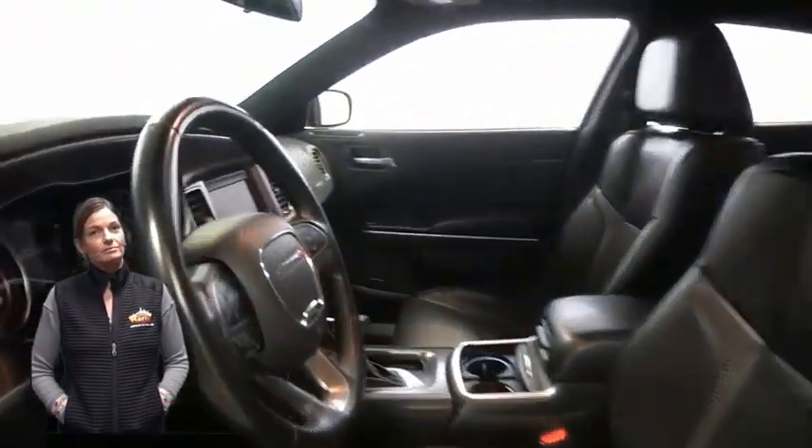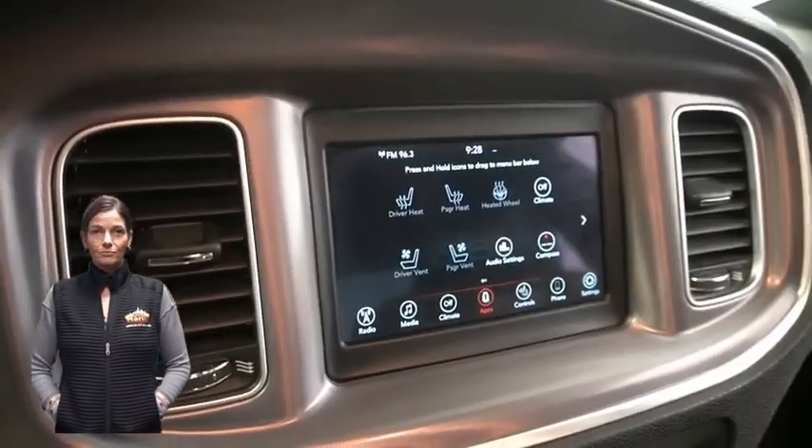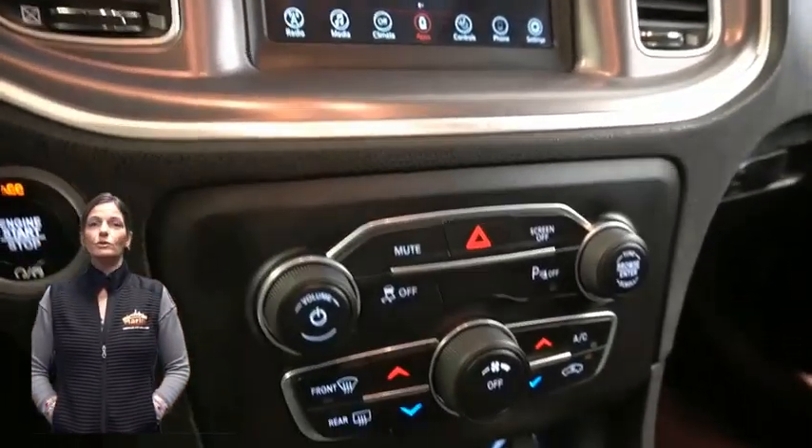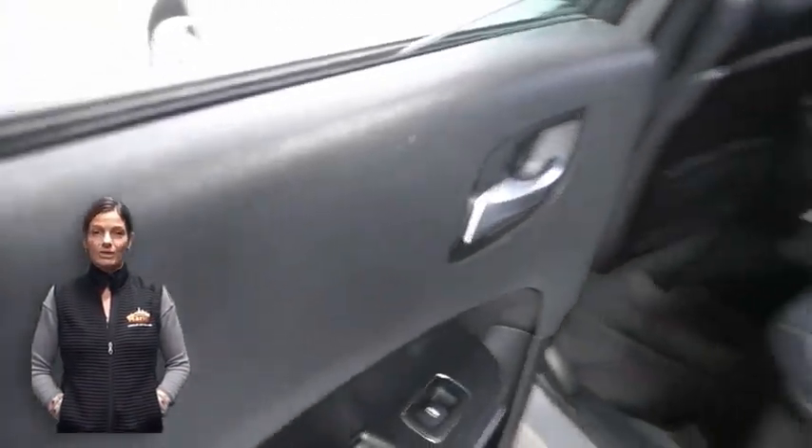38,000 miles on the odometer, 7-inch touchscreen display, rear backup camera, dual zone temperature control, heated rear seats, and power sunroof.